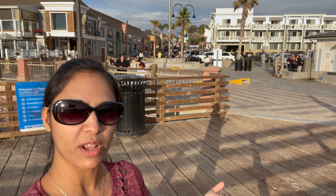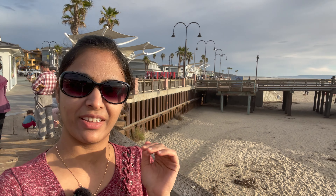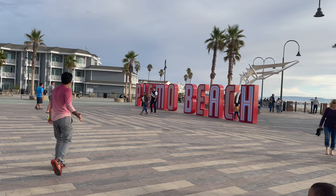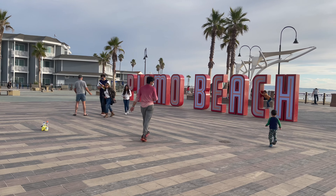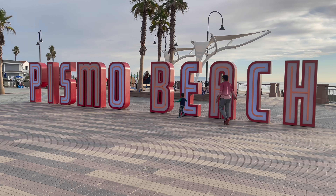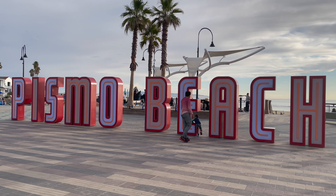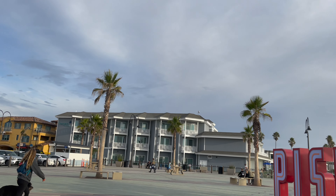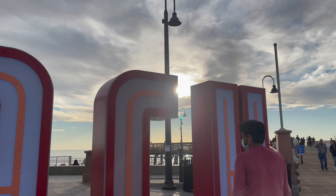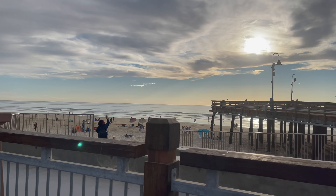You can see Pismo Beach — it looks so beautiful and it is so crowded, even though it is a weekday, just Monday. People are here to enjoy the weather and the sun. Our plan is to stop here and we will get to see the lighting at night, which is going to look so good. There is a whole lighting display on the trees with small lights, so we will definitely capture it and show you guys. We are not going into the water but just going to chill out here.